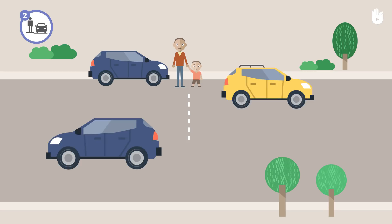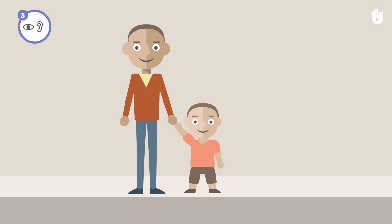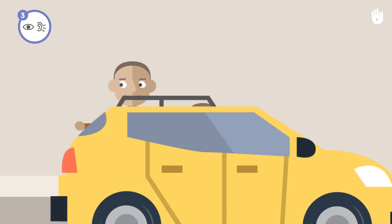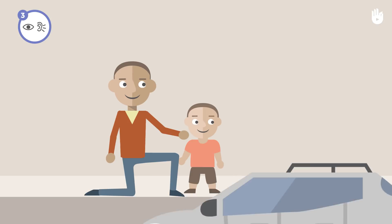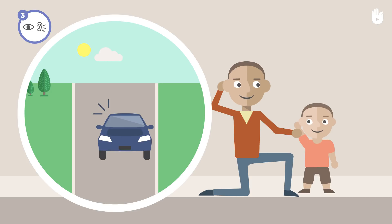Watch and listen. Before crossing, teach your child to look to the right, to the left, and then to the right once again to make sure no cars are coming. Look to the right first because that is the direction of oncoming cars, then to the left to see cars on the other side of the road, and then to the right once more because cars can approach very quickly. Listen and teach your child to recognize the sound of the engine of oncoming cars. Before crossing, I look to the right, to the left, then again to the right, and I listen.